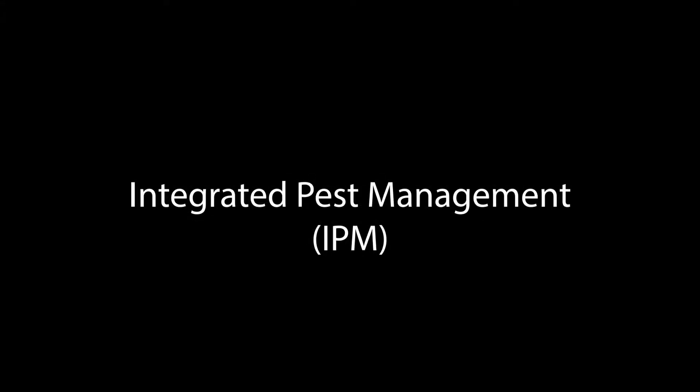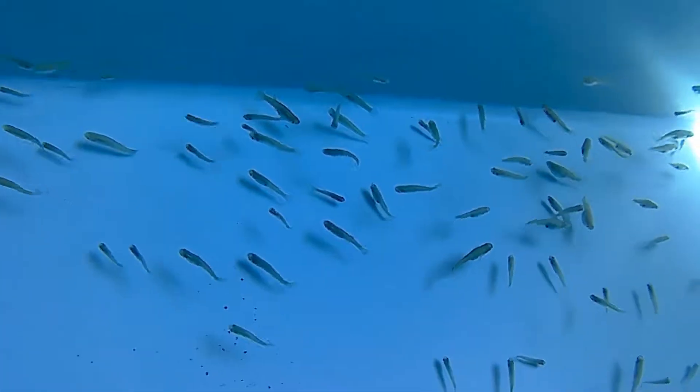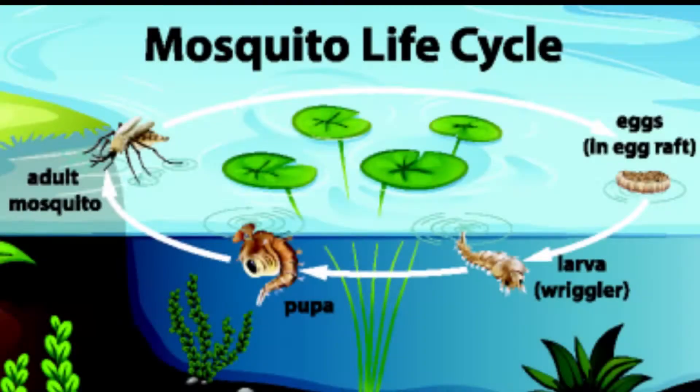The Benton County Mosquito Control District uses Integrated Pest Management, or IPM, to help control mosquitoes. One of the IPM tools we use are mosquito fish. Part of the mosquito life cycle occurs in water, and mosquito fish occupy a lot of the same areas that mosquitoes do.